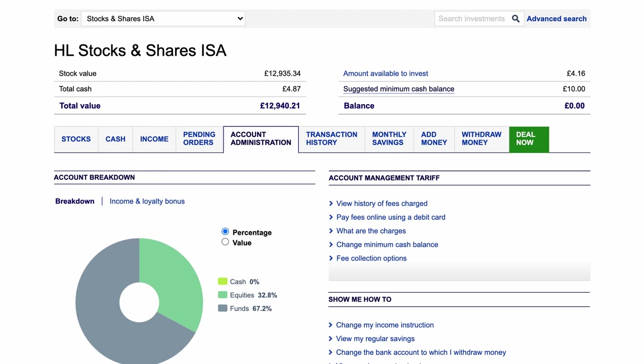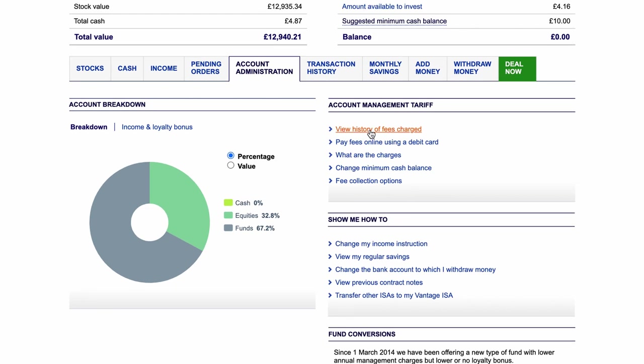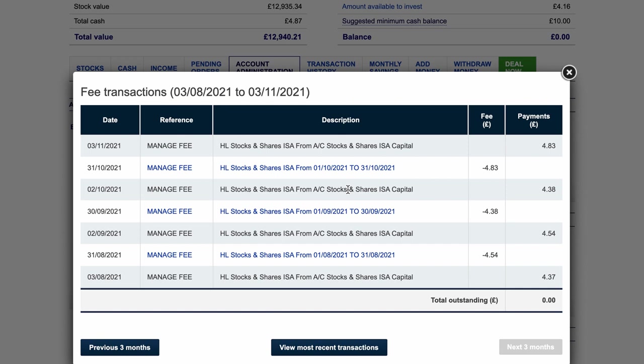If you've got any orders that are pending, they'll show on the pending orders tab. Under account administration, on the right-hand side you can see the breakdown of your cash, equities, and funds. In my portfolio I'm 67% funds and 32% equities, with essentially 0% cash relative to the portfolio. There's also a 'view history of fees charged' option — this shows you every monthly fee charged, for example £4.83, £4.38, £4.54. You need to keep on top of that and make sure you're aware of what you're paying.